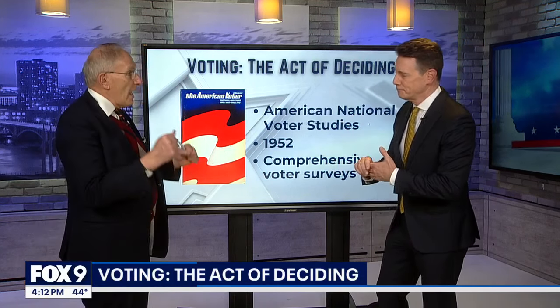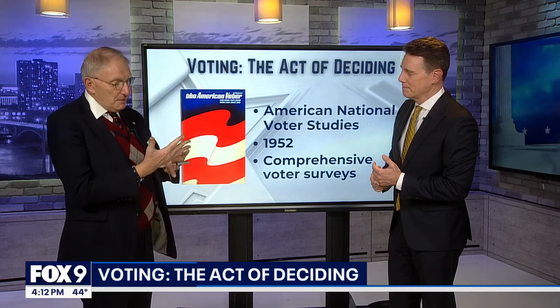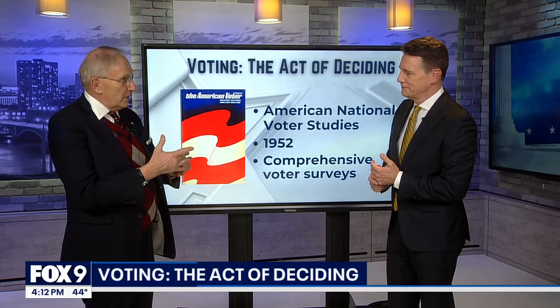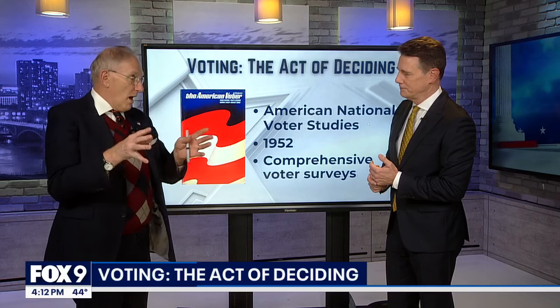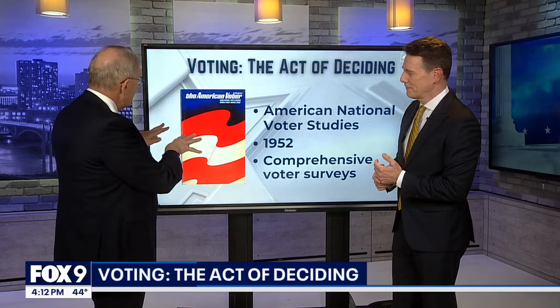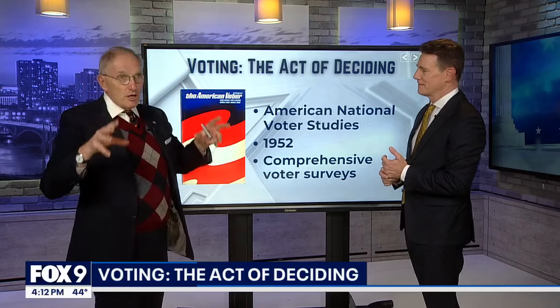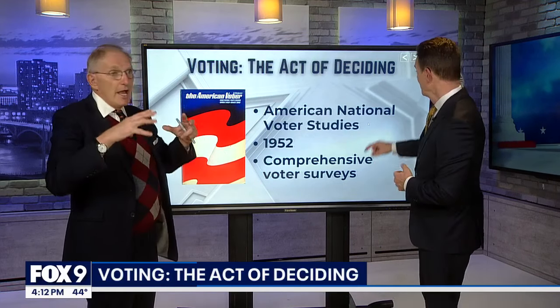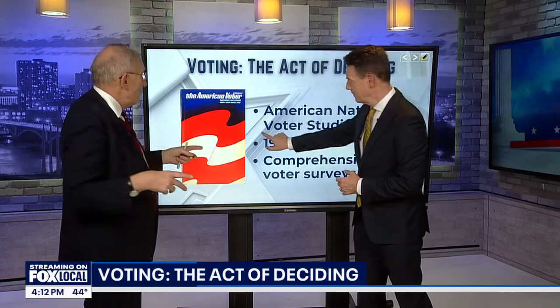Political scientists have been trying to build models. As I tell people, the task of political science is to describe, explain, predict — describe who voted, why they voted, and then to predict. What we've put together over time is an incredibly rich set of studies that surveys people every four years and tries to figure out why people vote the way they do.